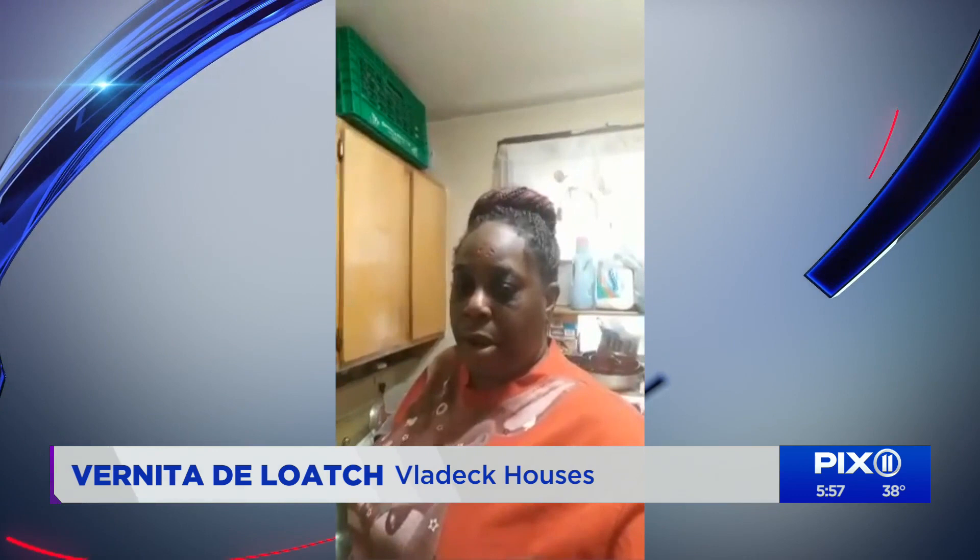After our story, this is Vernita Deloach: 'Just wanted to give you an update on the hot water — we finally got hot water. Thank you so much for all your help.'